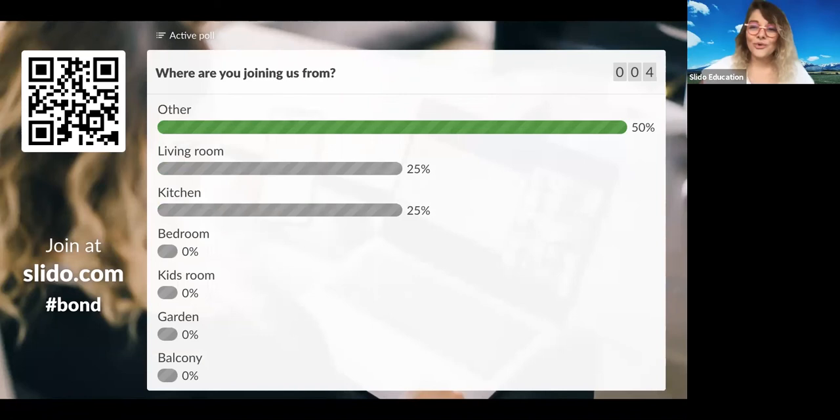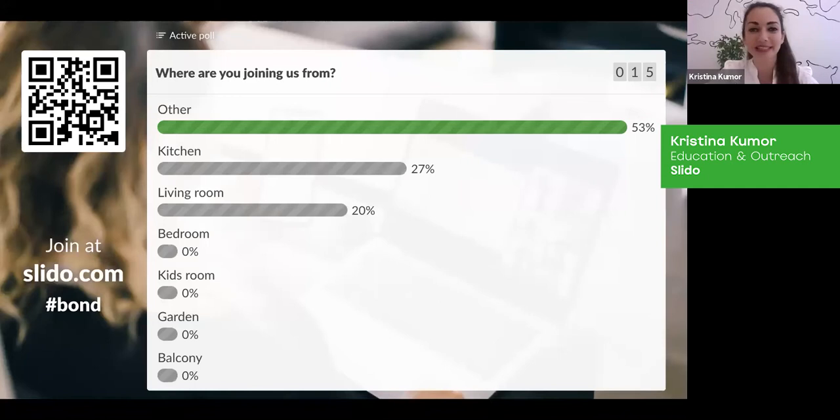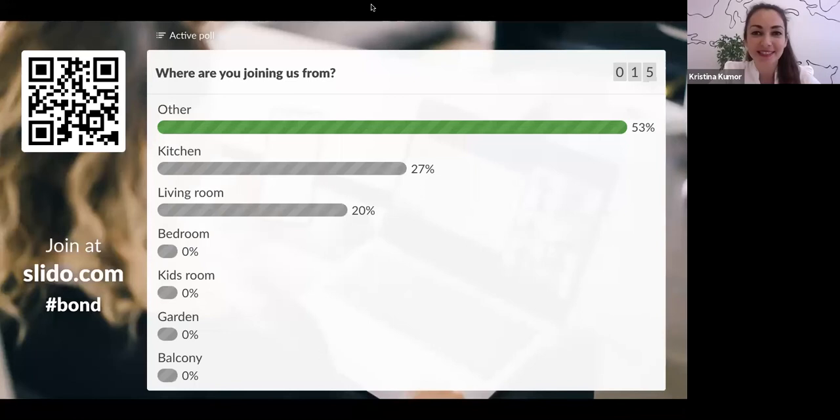We want to know where you are joining us from — if it's living room, kitchen, bedroom, kids' room, garden, or balcony. I'm now fully with you. Welcome everyone. My name is Cristina. We will be starting in a couple of minutes while you are all waiting for the other participants to join in. Please join us in this poll at the beginning — where are you joining us from? We would love to find out.